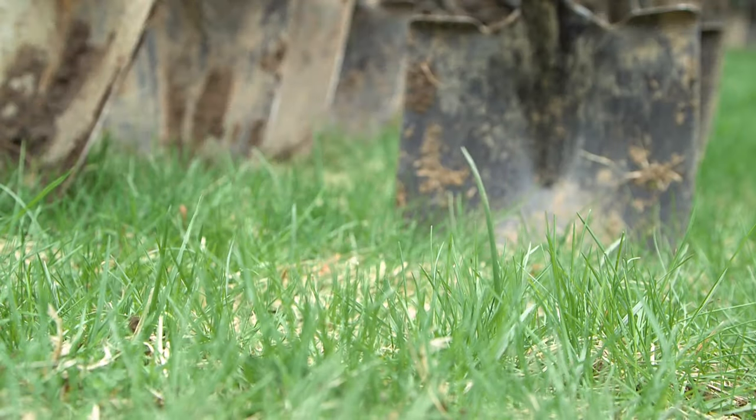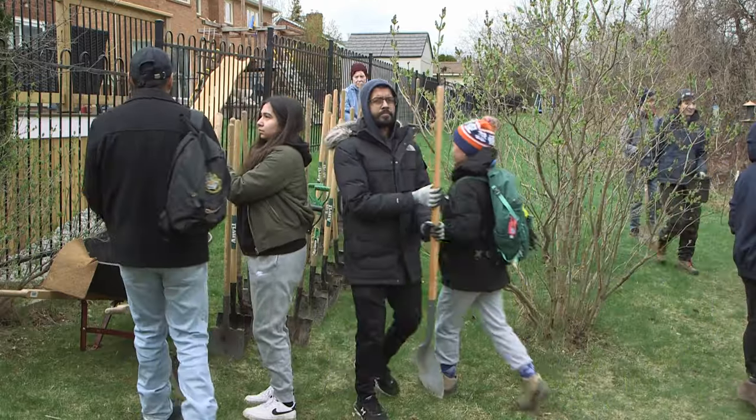A lot of our common trees that we'll plant — we've got silver maples, sugar maples, cedars, and in terms of shrubs we'll do dogwoods, service berries, a whole bunch of different types of trees and shrubs.